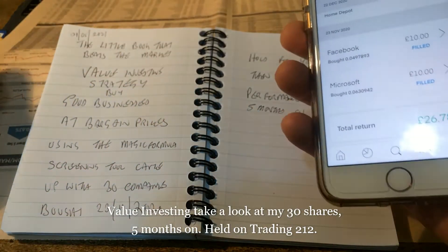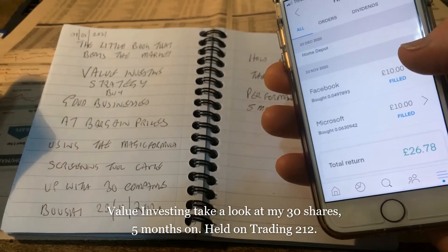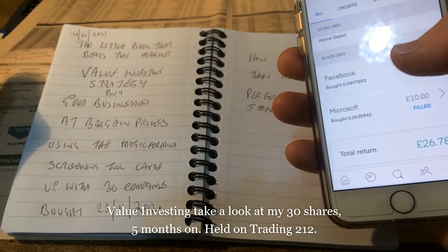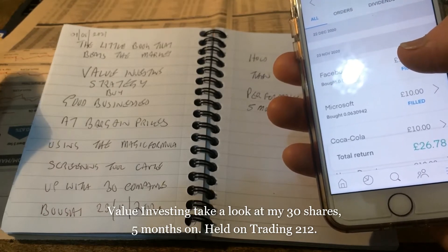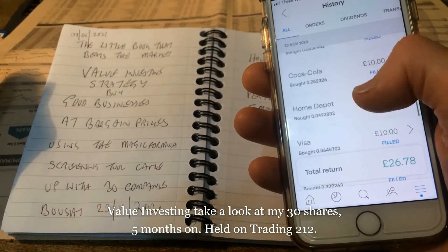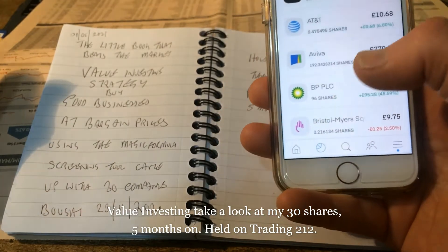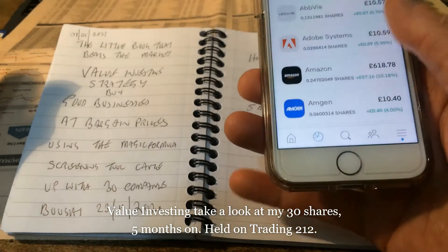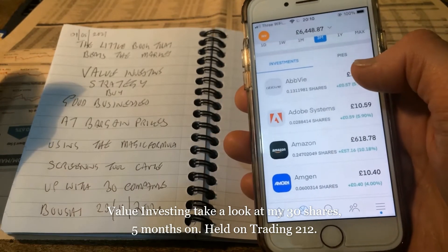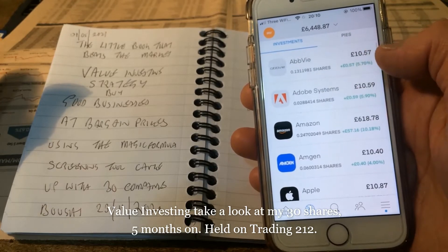The performance so far after five months has not been too bad. I'll run through the list of shares I actually own. I purchased £10 worth of each share on the 23rd of November 2020. We have a comprehensive list of 30 shares. Going to the portfolio, it's quite easy to identify them because I paid ten pounds for each share.